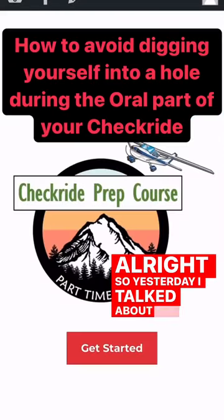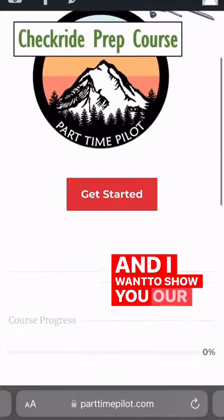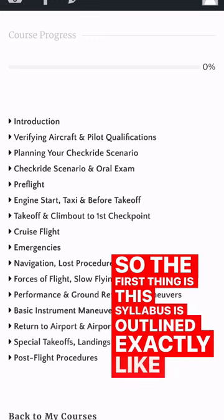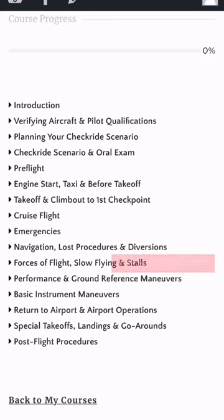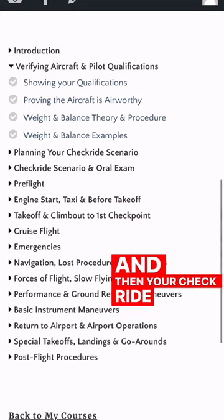Yesterday I talked about the importance of the first one to two hours of your checkride, and I want to show you our checkride prep course and how that prepares you for this. The first thing is this syllabus is outlined exactly like your actual checkride, so you know exactly what to expect. The first thing you're going to do is verify your aircraft and pilot qualifications, and then your checkride scenario.